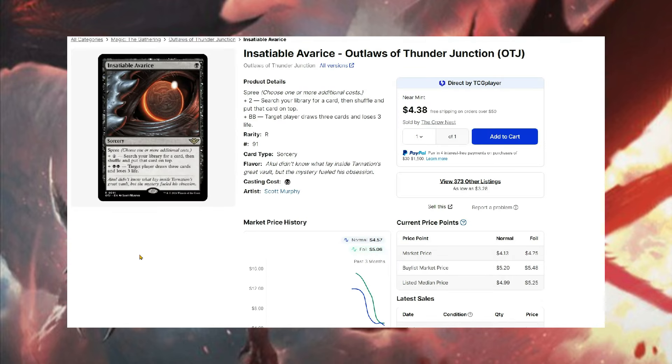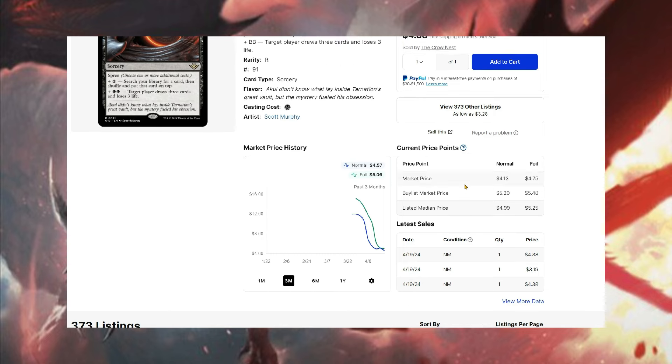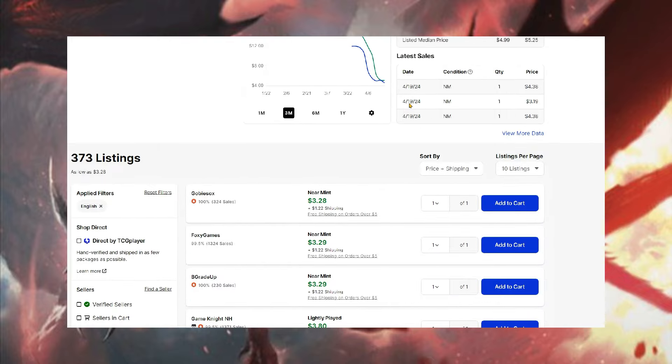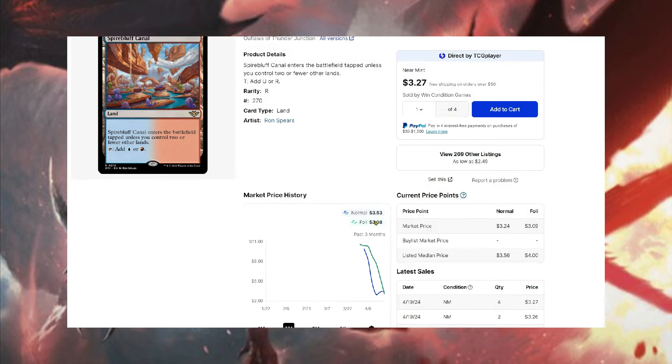One card I'm really high on is Insatiable Avarice — a really good card. It's obviously not on the level of Demonic Tutor or Vampiric Tutor, but still a great card with a lot of flexibility. I picked up the extended art for about $6 yesterday; it's around $4 right now. It's probably a safe pickup at $3. I think this card could be a really good addition to a lot of Commander decks — for three black mana you draw three cards and lose three life, like Sign in Blood but with an extra card. There's a good bit of versatility here.